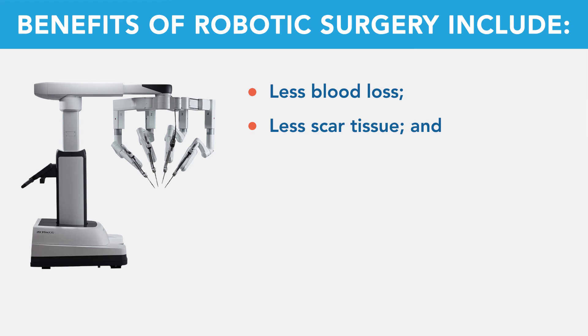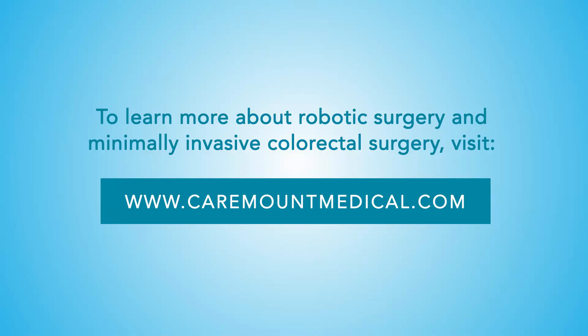Additional benefits include less blood loss, less scar tissue, and less conversion to open surgery. To learn more about robotic surgery and minimally invasive colorectal surgery, visit caremountmedical.com.